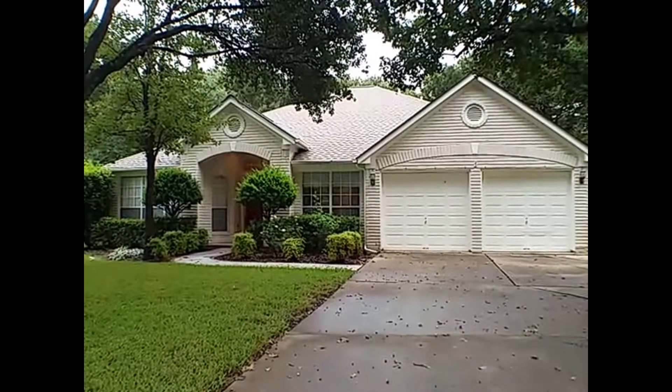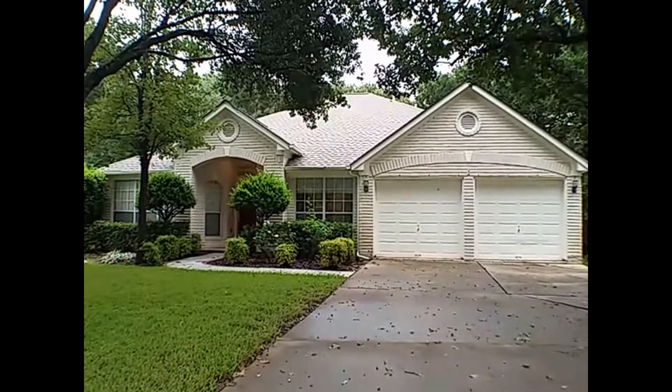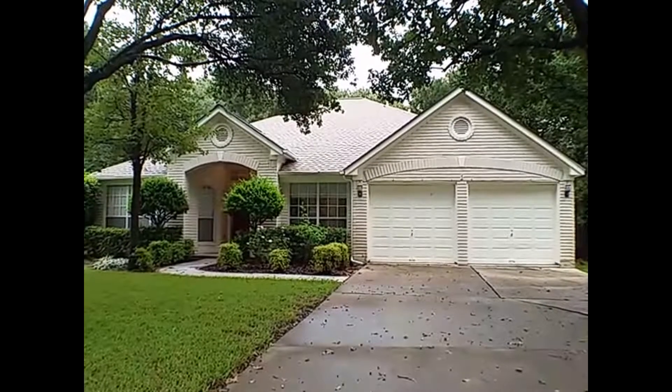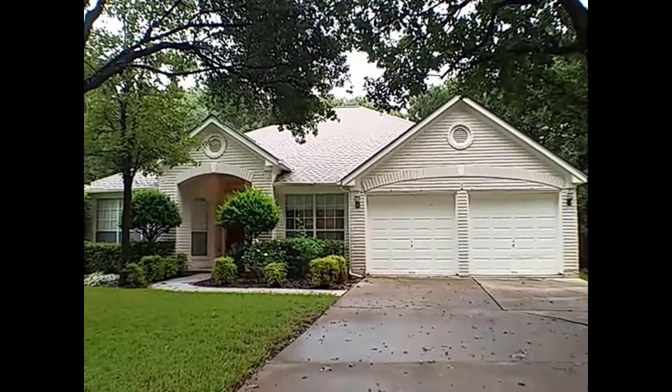Hello, my name is Elizabeth and I'm with GDAA Property Management. Today we are here at 2102 Red Oak Circle in Round Rock, Texas. This property is going to be a four bedroom, two bath, and it's just shy of 2,500 square feet.